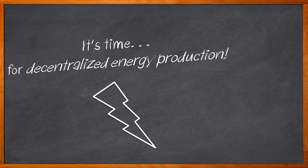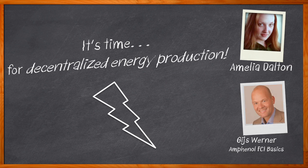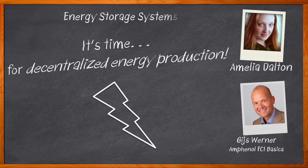The future will be decentralized energy production. Here on Chalk Talk, we have been following this trend for years, but now it's time to get energized. Let's start here. I'm Amelia Dalton, host of Chalk Talk. Increasing electric vehicle sales, decreasing battery costs, and a shift in energy consumption have made energy storage systems more important than ever before. In this episode, Ches Warner from Amphenol FCI Basics and I investigate the functions and components involved in commercial energy storage systems, residential energy storage systems, and EV charging stations.